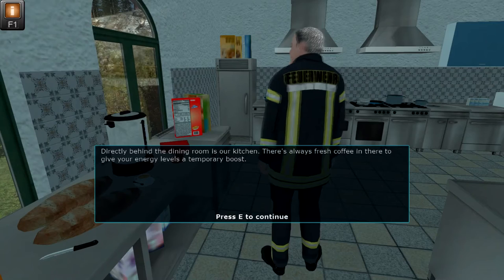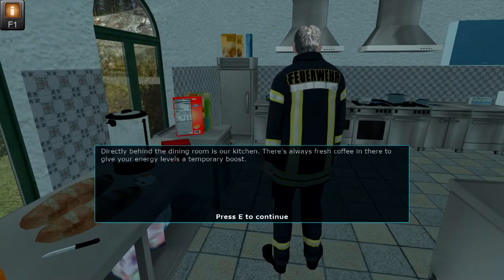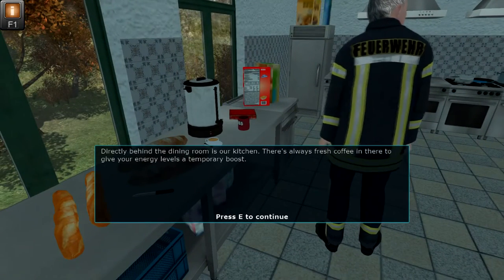Directly behind the dining room is our kitchen. There's always fresh coffee in there to give your energy levels a temporary boost.